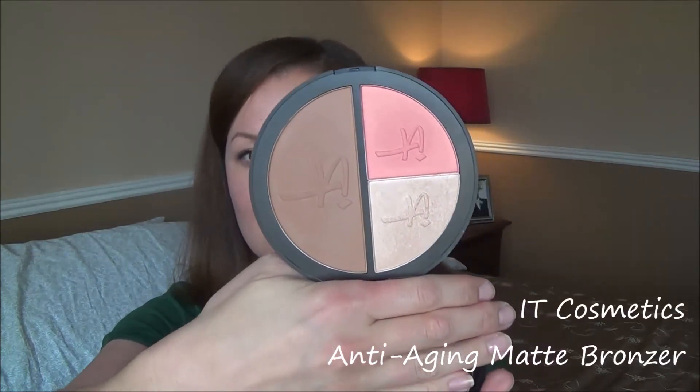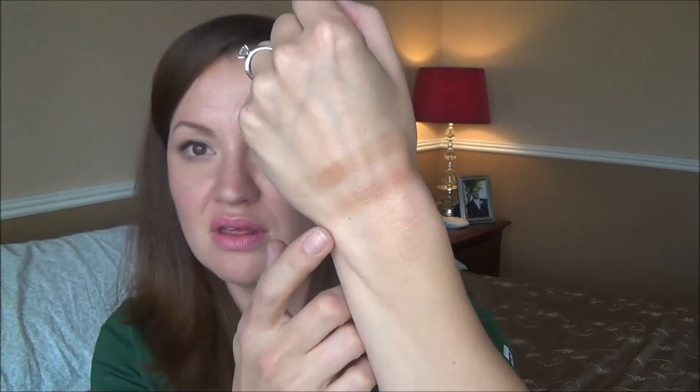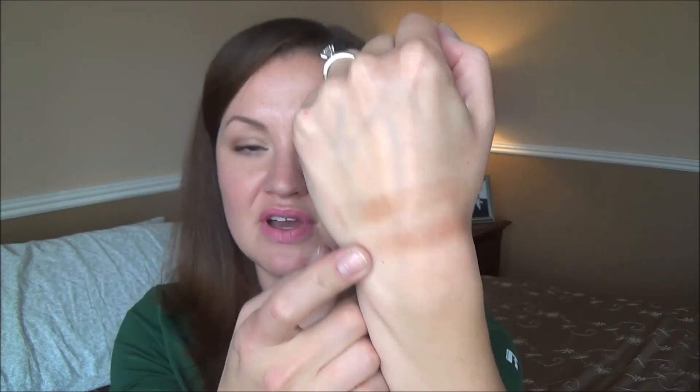The last one — it's always hard to open — is the IT Cosmetics bronzer from the Live Love Laugh Vitality Face Disc. It is also matte and I do really like it, though I just got it so I'm still deciding how I feel. Compared to Hoola, it is a bit warmer and a bit redder — it's not orange, but it definitely has a little bit of a red tone to it. So that's Hoola and that is the IT Cosmetics bronzer from the Live Love Laugh Vitality Face Disc.